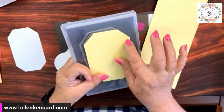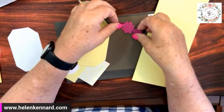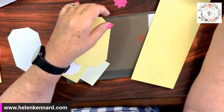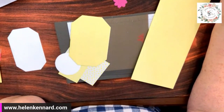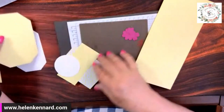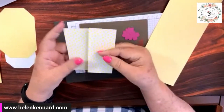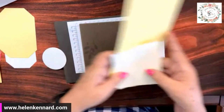This one was the second largest and this is probably the largest. I've scored it from corner to corner — can you see it? These flowers came from the Petal Park Builder Punch, and the Designer Series Paper came from the Settles Designer Series Paper to match our Lemon Lolly.